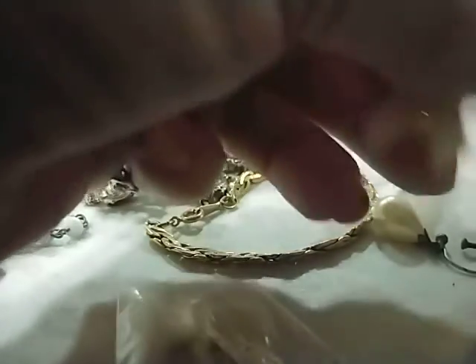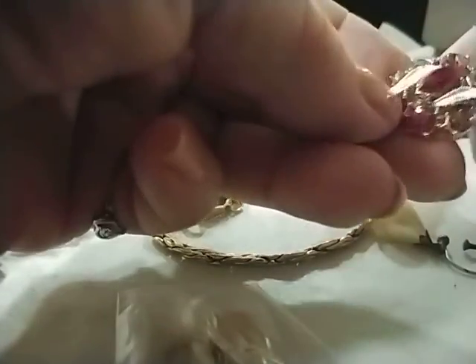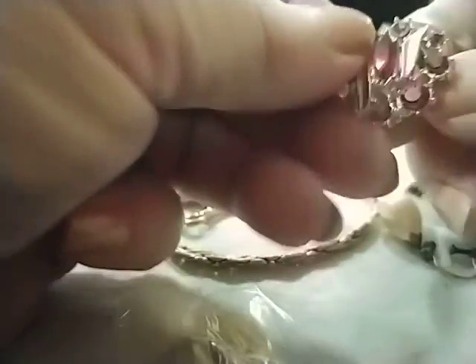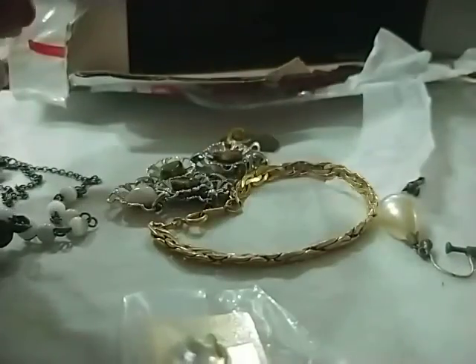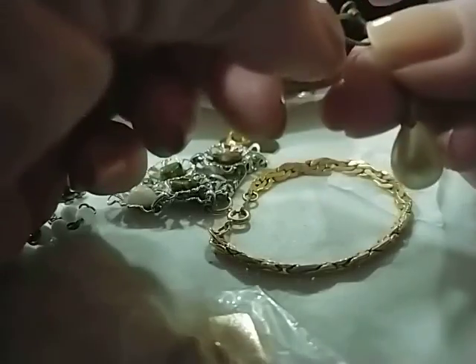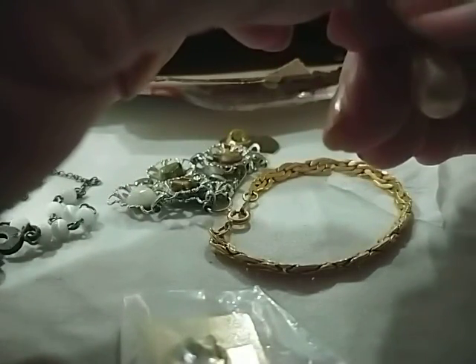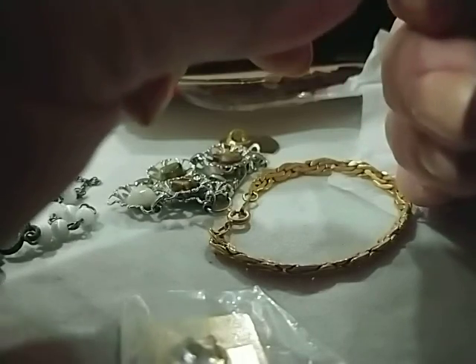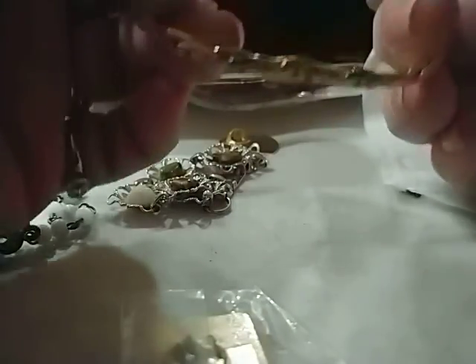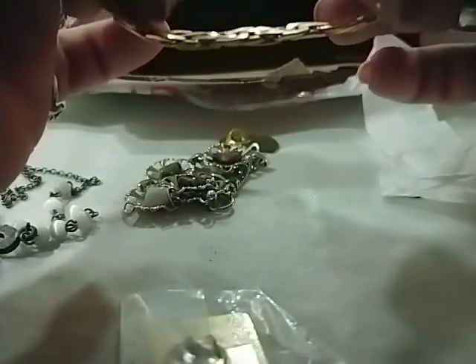A pretty vintage clip-on earring. Oh, there's a Canadian flag pin — now that's gorgeous! Another clip-on — beautiful. There's another one — I would say that's a genuine pearl. I don't see any stamps on there. And that's a little girl's bracelet — this is very cute, very small.